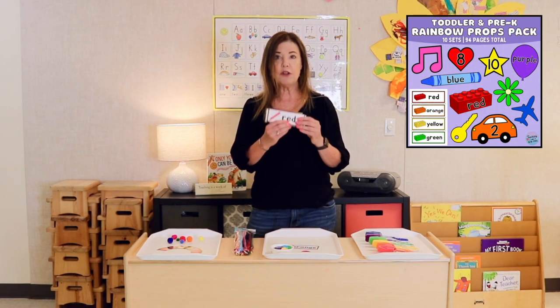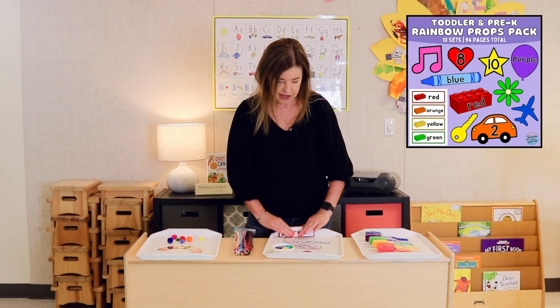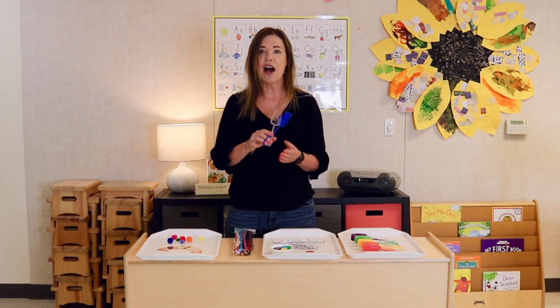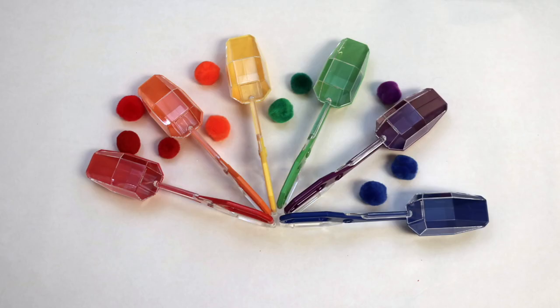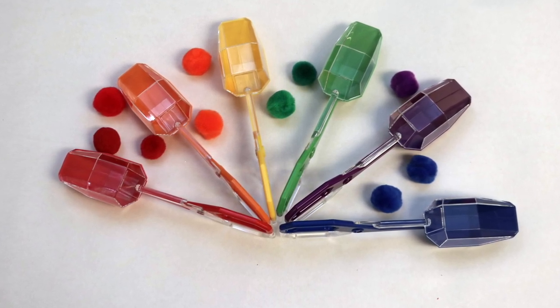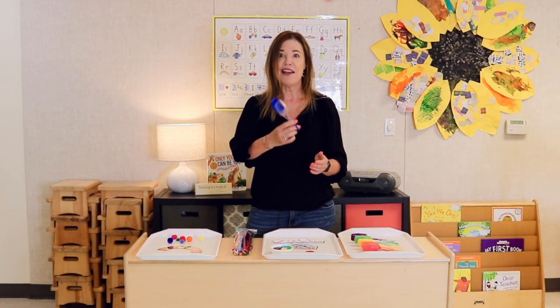I also have a rainbow packet I use year-round that includes little color cards. I'll put these out on a tray with some big buttons and children can set the buttons on top. So many ways you can do this. And I love bug tongs — if you've been following me for a while, you know I use bug tongs every week. This particular set comes in the colors of the rainbow, which is great for sorting. You could use these with pom-poms or buttons, and children use the matching colored bug tong to pick up the matching pom-pom and place it in the matching color sorting bowl. A lot going on — especially fun.